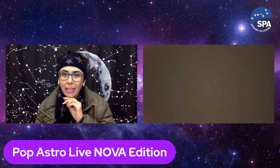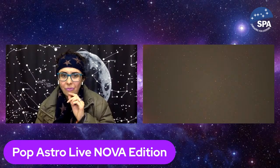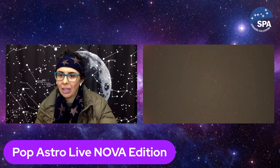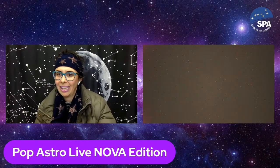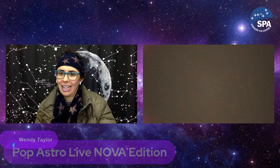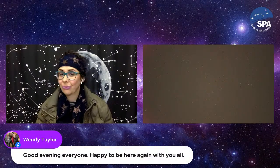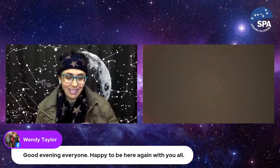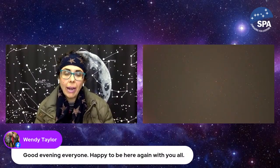If a supernova appeared fairly close to us it would be as bright as a full moon — an absolutely fantastic sight. The nova we've got tonight is a fairly run-of-the-mill nova. The brightest nova I have seen was back in 1975, called Nova Cygni — it was like an extra star in the cross of Cygnus, about magnitude one and a half. But a supernova would be the brightest object in the sky.